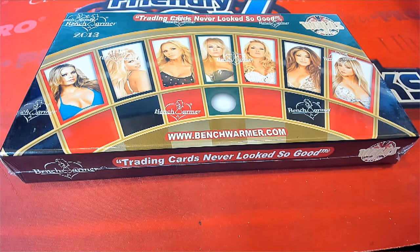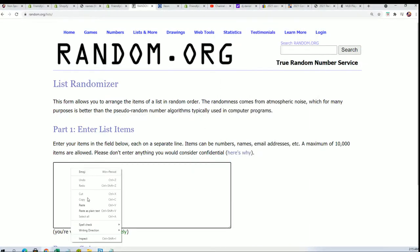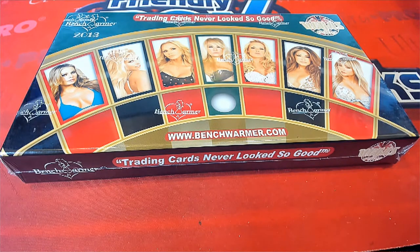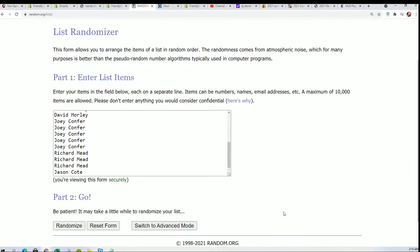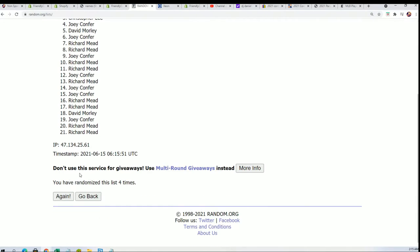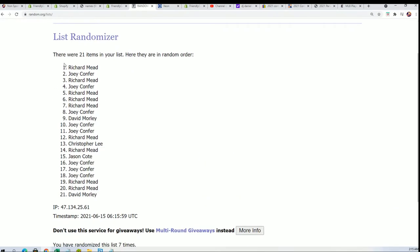It is Benchwarmer time! In this break you get last name letters. We're gonna start the randomizer and find out who's getting which last name letter. We'll run it seven times through for the owner names, seven times through for the letters, and stack both lists up side by side. Lucky number seven — the first random is all done.